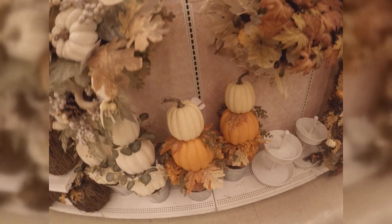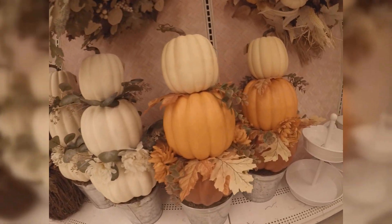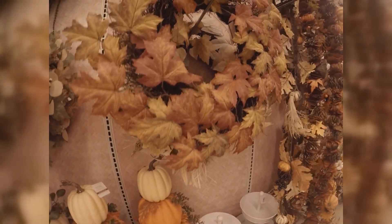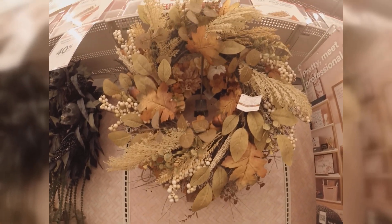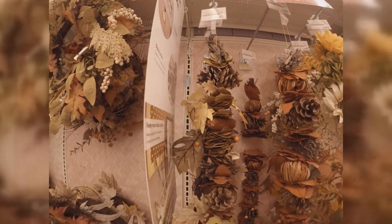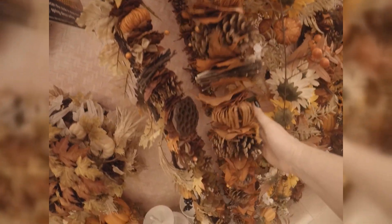And I absolutely love these pumpkin stacks — super cute. I can't wait till this stuff is 50 or more than 50% off. Right now it's all 50% off. These wreaths are amazing. Michael's has totally outdone themselves.